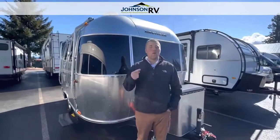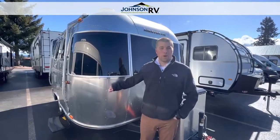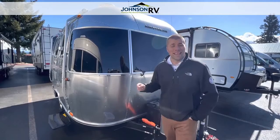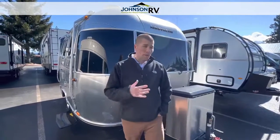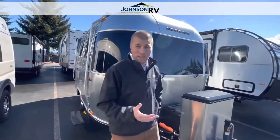Hi everyone, this is Chris Redd along with Ben Maddox here at Johnson RV in Sandy, Oregon. Today we have a pre-owned piece to our inventory that we're going to bring to you. This is a 2019 Airstream Bambi Sport, the 16RB floor plan. So I'm going to walk around, point out a couple exterior features and then bring you inside and show you this great little trailer.